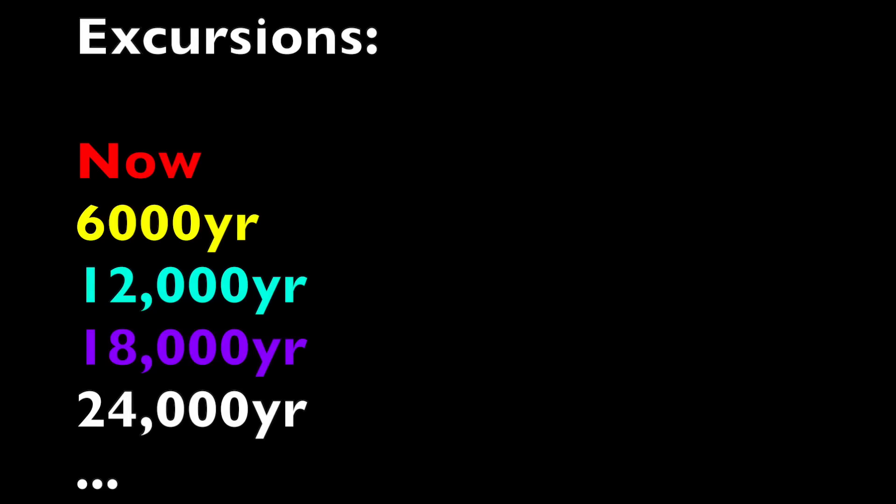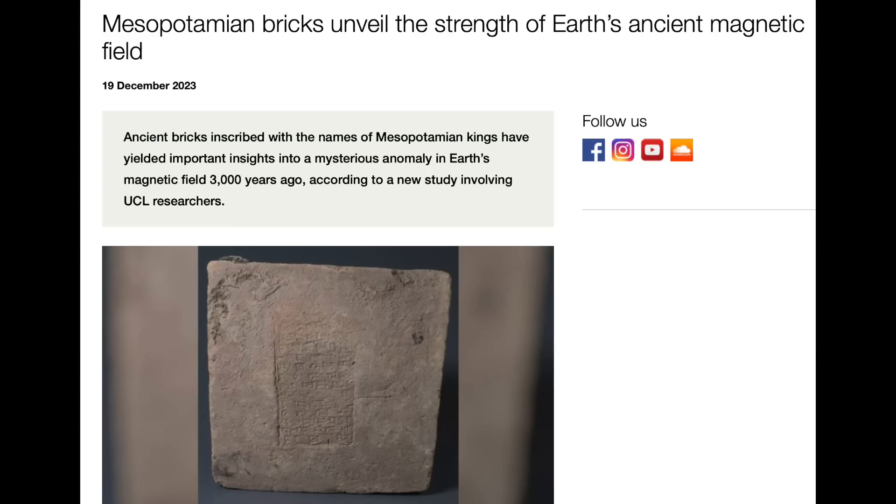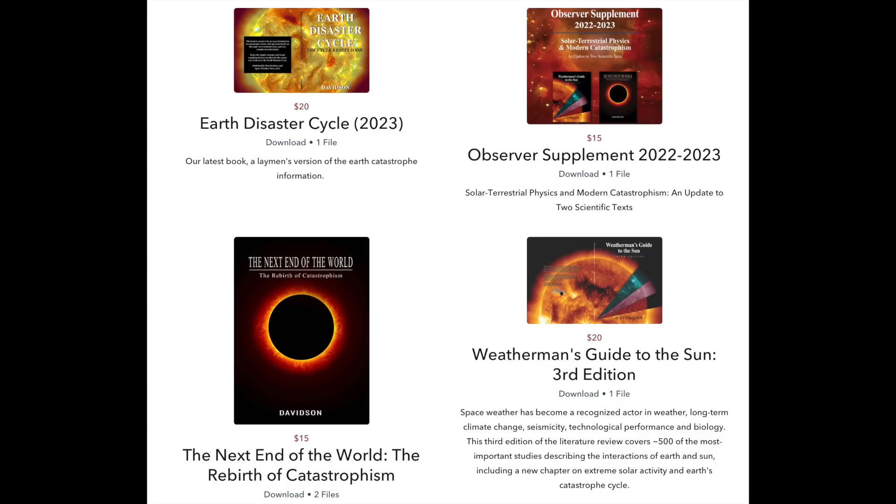If you follow this channel, you know we had a mini geomagnetic excursion and a weak trough of the field 6,000 years ago, and we are heading into another geomagnetic excursion right now — this happens on about that 6,000-year timescale. Well, in the middle of those excursion events, at about the 3,000-year mark, the field does the opposite and hits its high point. That is all they're seeing in this study, and the most important aspect is a reminder that we are on time now, as we watch the next excursion develop on Earth today.